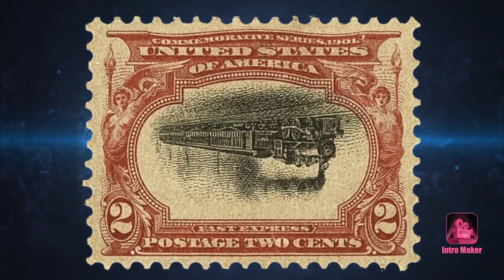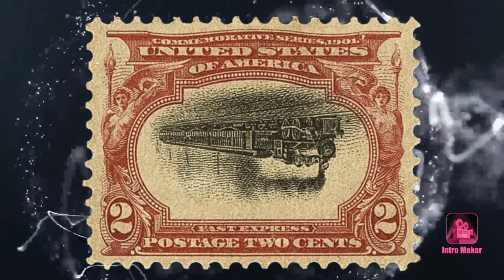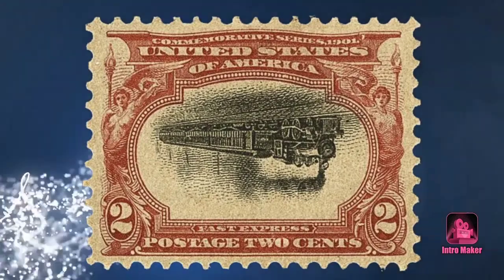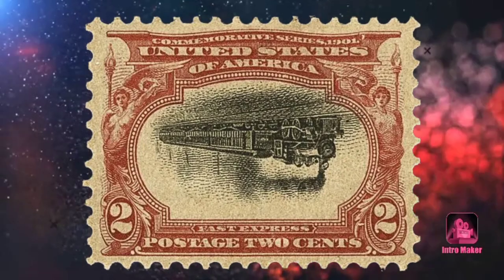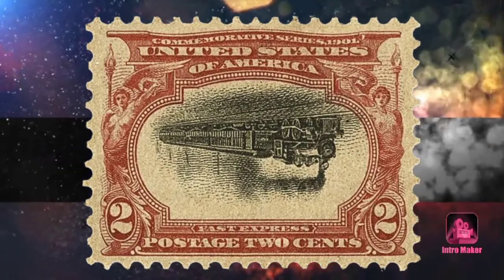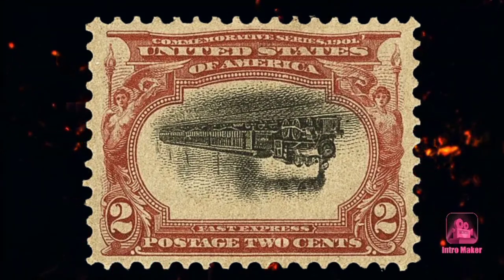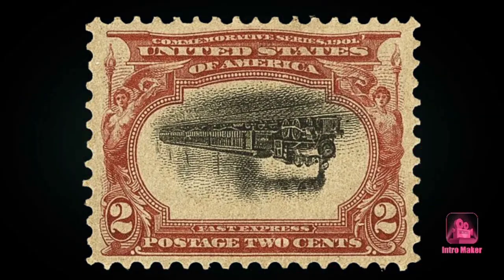Number eight: the Pan American Inverts. Transportation was the key theme of six commemorative stamps featuring the bridge at Niagara Falls and a steam engine, among others, issued in 1901 to commemorate the Pan-American Exposition held in Buffalo, New York. Because these stamps were printed in two colors, the opportunity was ripe for error — pictorials on sheets of the one-cent, two-cent, and four-cent denominations were inverted.